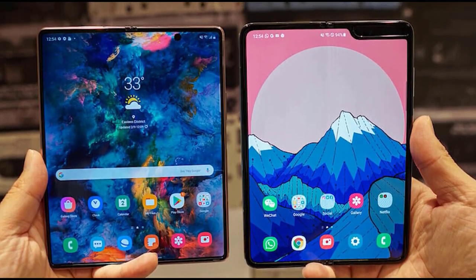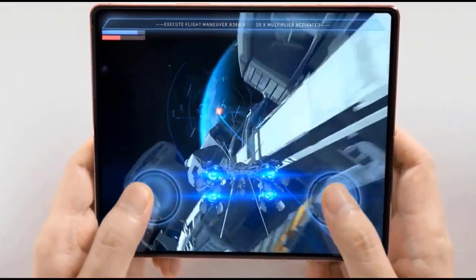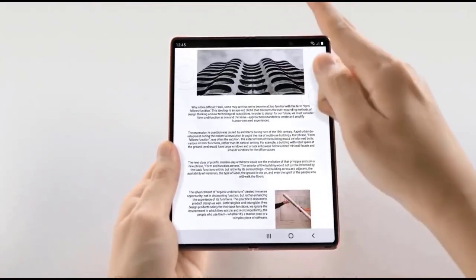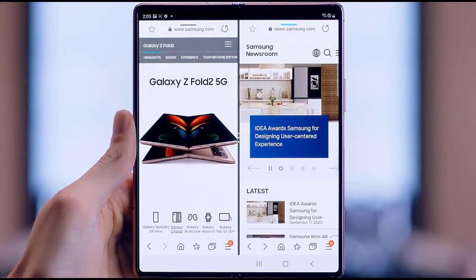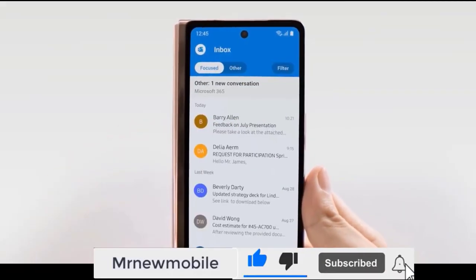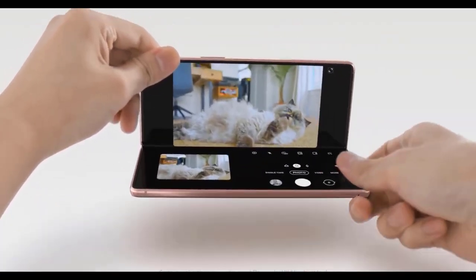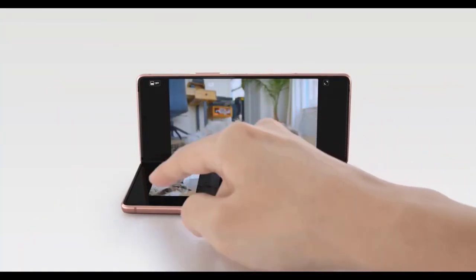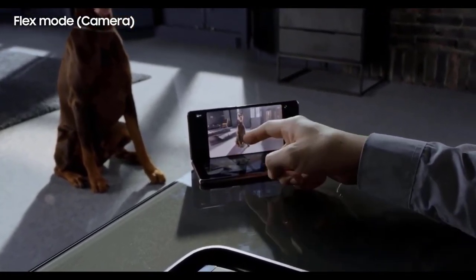The Samsung Galaxy Z Fold 3 didn't appear at the Galaxy S21 launch on January 14th, but that doesn't mean it's not coming — we just might have to bide our time. We've been hearing rumors about the Samsung Galaxy Z Fold 3 for a while now. The Fold 3 follows on from the Samsung Galaxy Z Fold 2, which was officially released in September 2020 and crucially improved on the original Galaxy Fold's durability issues and got a much bigger front screen.